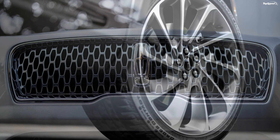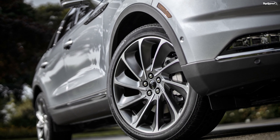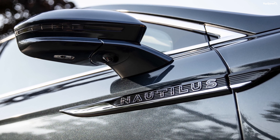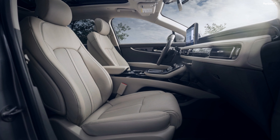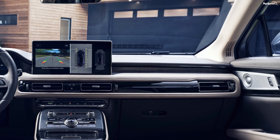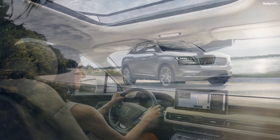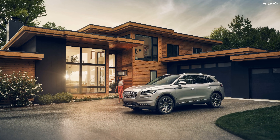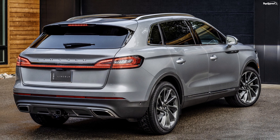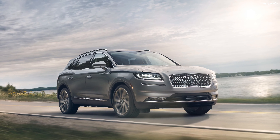It supports over-the-air updates and features wireless Android Auto and Apple CarPlay, but also allows owners to use their phones as a key. In the first row, the Nautilus offers headroom of 39.9 inches, legroom of 42.8 inches, shoulder room of 58.9 inches, and hip room of 56.4 inches. The rear dimensions stand at 39.2, 39.6, 59, and 55.6 inches respectively. The five-seater offers 37.2 cubic feet of cargo space with all seats in place, and 68.8 cubic feet with the second row folded down.